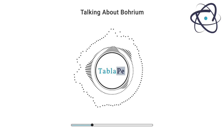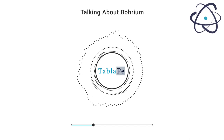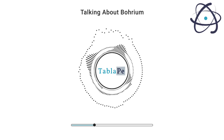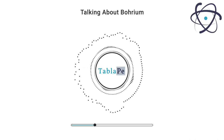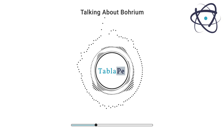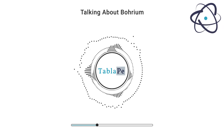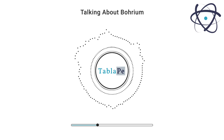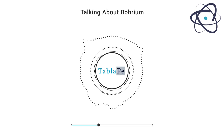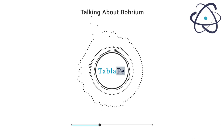Borium is a highly radioactive element with no stable isotopes. It is classified as a transition metal and is located in Group 7 of the periodic table, alongside elements like manganese and technetium. Due to its limited availability and short half-life, not much is known about borium's physical and chemical properties. However, scientists have predicted some of its characteristics based on its position in the periodic table, suggesting it is likely a strong, corrosion-resistant metal.